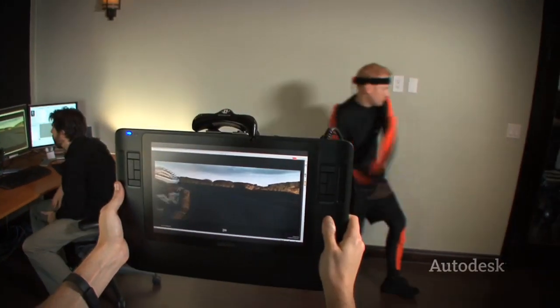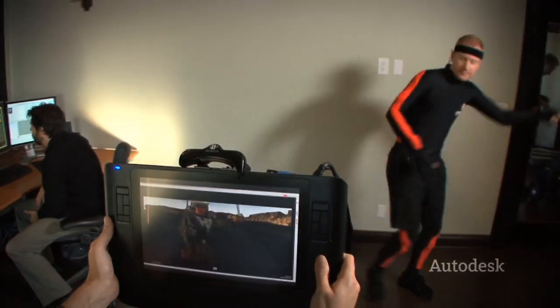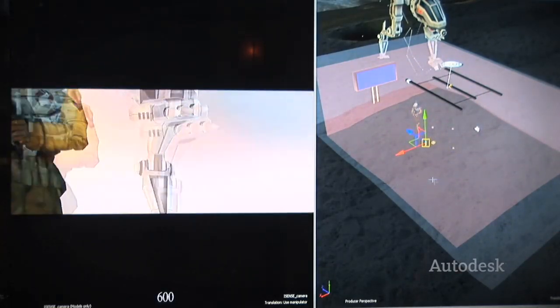From there, we can integrate the motion capture suit, so those two tools integrate very well into MotionBuilder. We can record this information and directors can actually create their own shots. It really is an exploratory process that opens up the directors to a whole host of new possibilities.